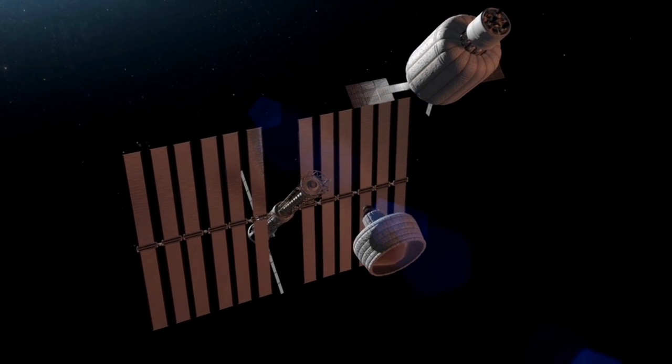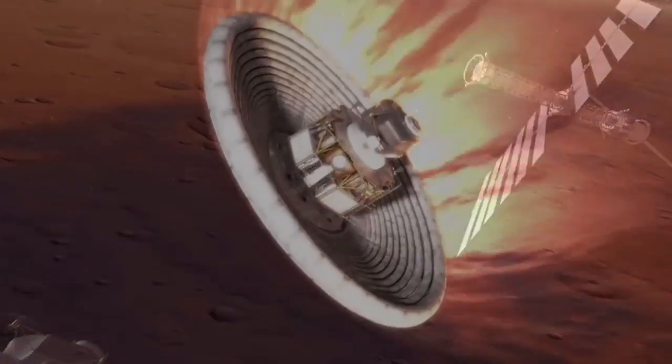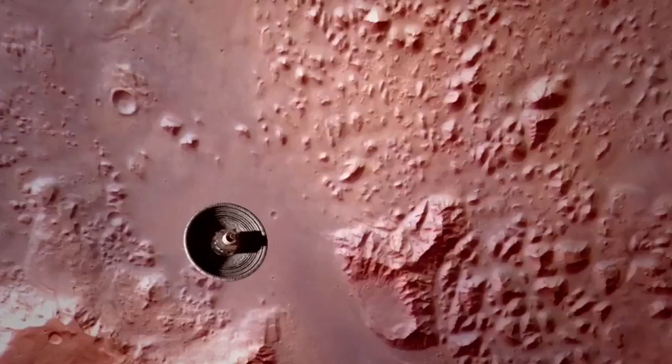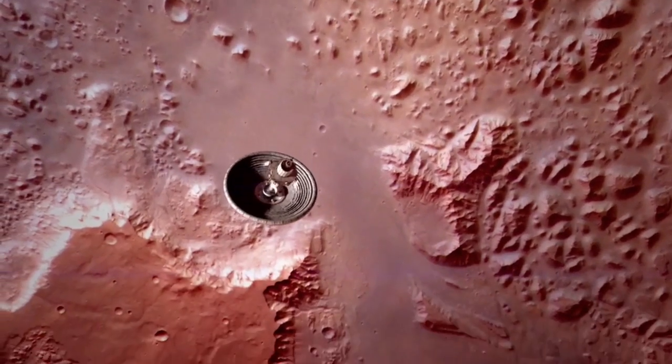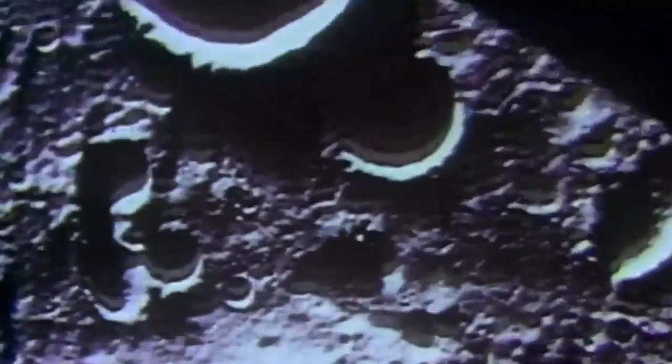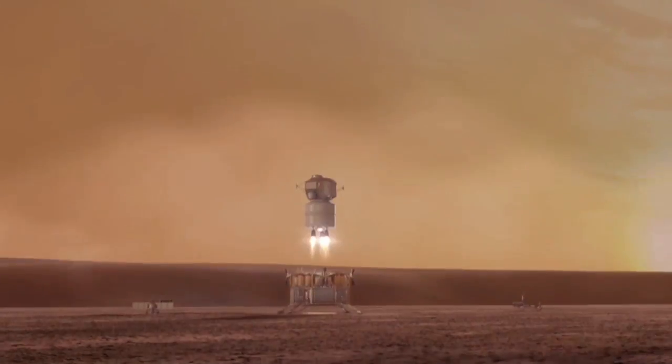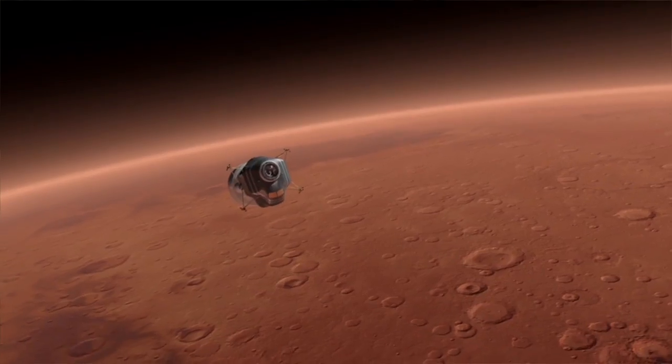The last two pieces we'll need are the lander — this lander will have an inflatable heat shield that will take the crew through the atmosphere and down. It'll drop that heat shield and then the lander will land on the surface much like the lunar lander did on the moon. And then we need a little rocket for them to get back up out of the Mars gravity well again.